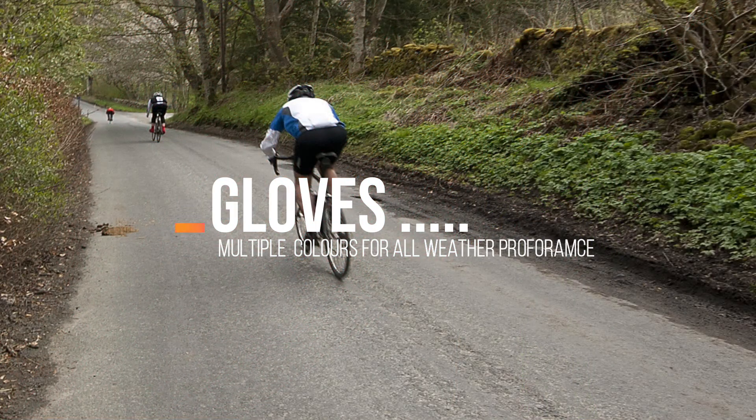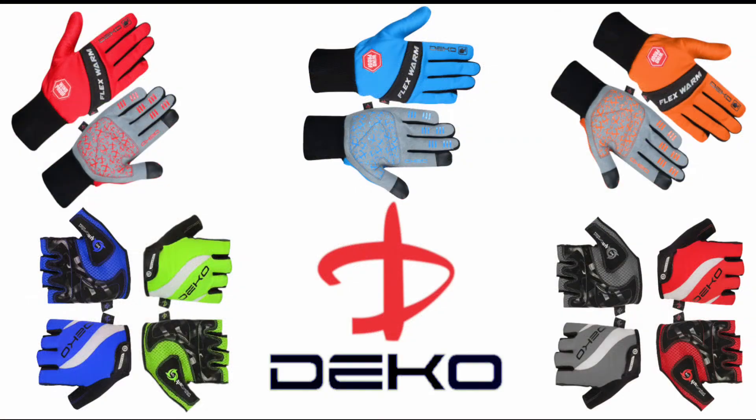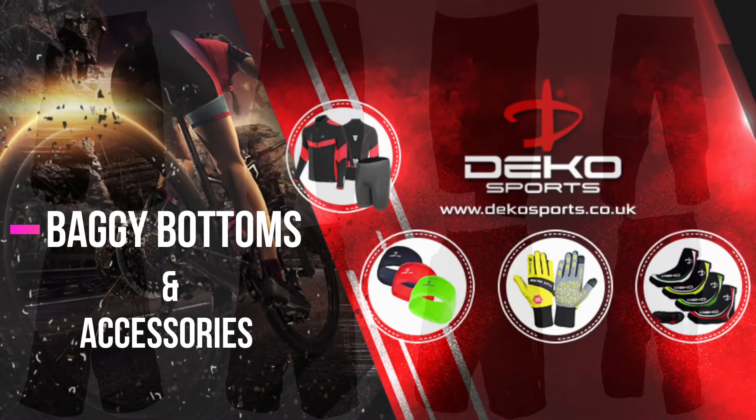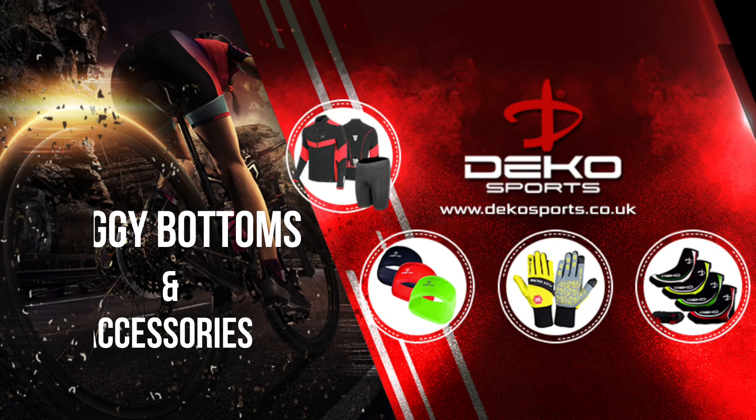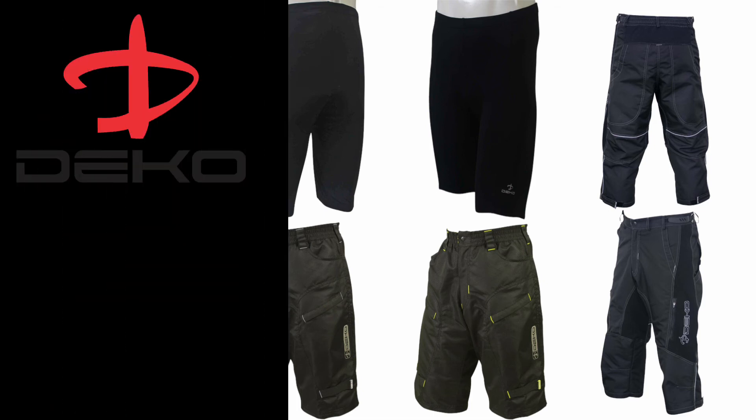Our comfortable, snug-fitting gloves with durable fabrics keep you protected, with different colours and styles to suit your different needs. Not to mention our baggy bottoms and accessories, with high-quality, lightweight fabrics that are breathable and that keep you comfortable in all weather conditions.